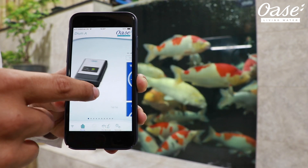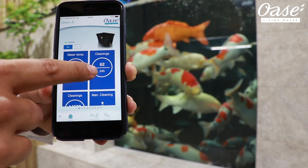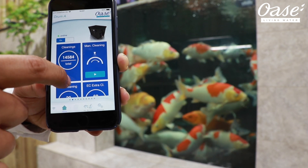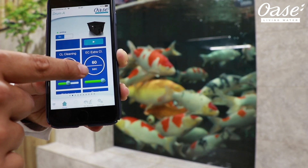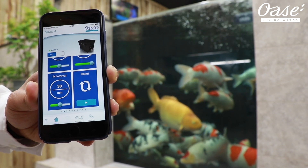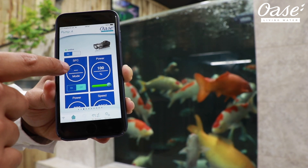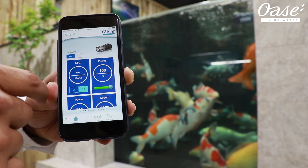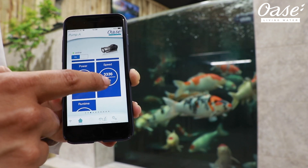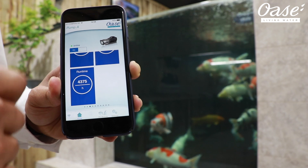Here you have the EGC controller front panel. First drum — drum A as listed here — running at 20 degrees, how many cleans done in the last 24 hours, the total cleans done in its lifetime, a manual clean button, and settings. This one cleans for 20 seconds; for every 20 cleans you get a 60-second extra clean cycle, as well as a clean every 30 minutes. This pump is pump A, which runs the first drum. It has SFC — the seasonal flow control — turned off, but you can turn it on quite easily. Power is running at 100%, showing overall speed in RPM, power in wattage — 306 watts running at 21,000 litres per hour — and the run/hour cycle.